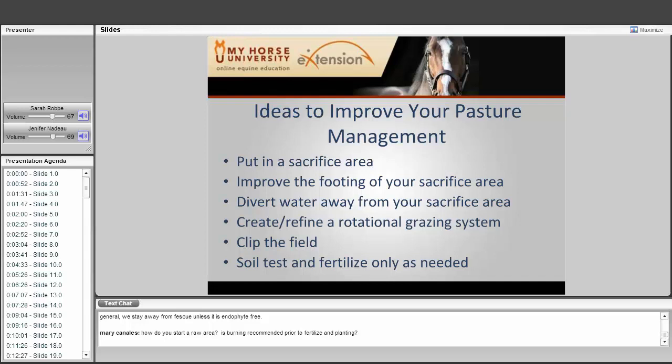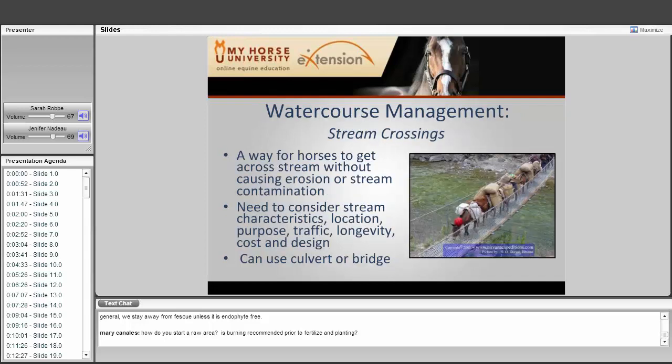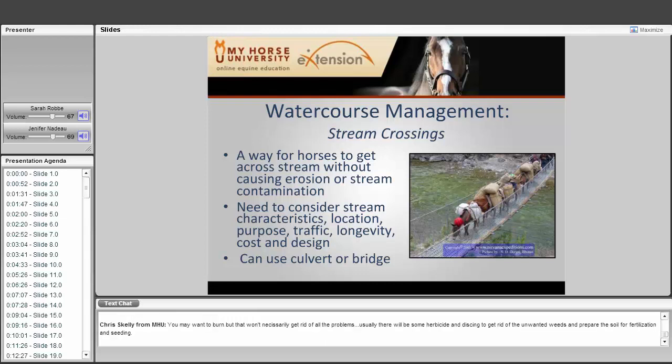Stream crossings are a way for horses to get across a stream without causing erosion or contamination. In the old days we wanted water out in the pasture; now we try to avoid it to prevent stream pollution. You need to consider the characteristics of the stream, its location and purpose, the amount of traffic, the longevity of the crossing, its cost, and the appropriate design. You can use a culvert or a bridge. Consulting an engineer is recommended given the variety of factors involved.